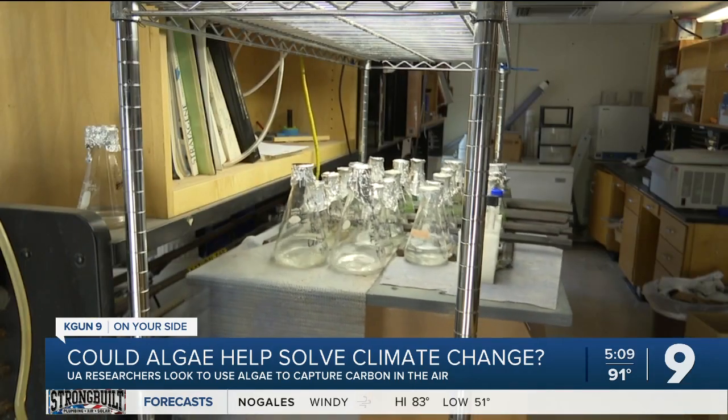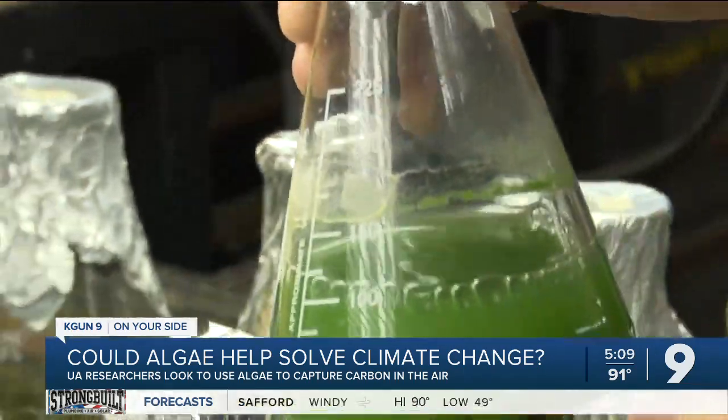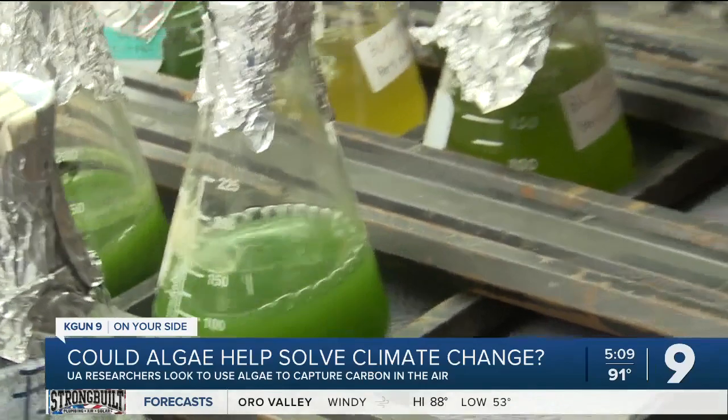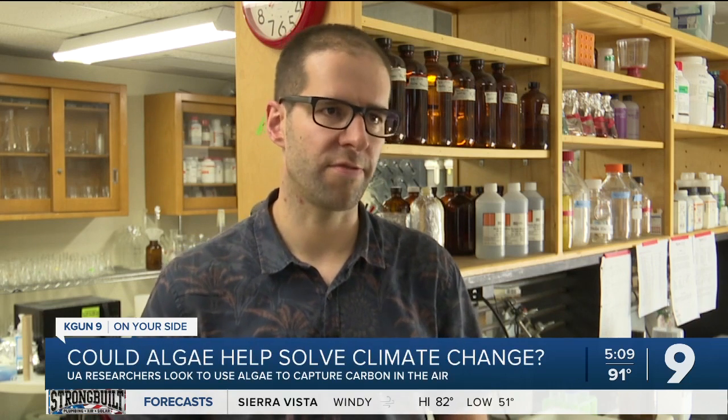We need to hurry up — the planet doesn't have much time. We know the process works, but we need to scale it up. Their target is to remove 1,000 tons of carbon dioxide from the atmosphere within the next four years. But they'll need to scale up by a further factor of 1,000 to have any actual impact.